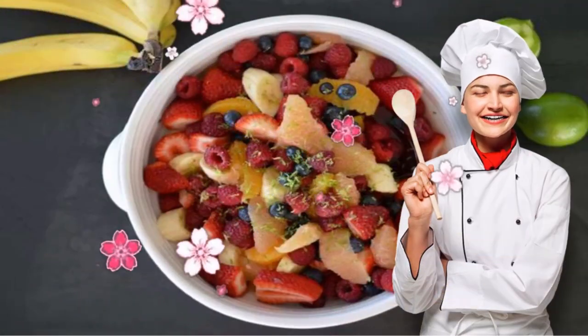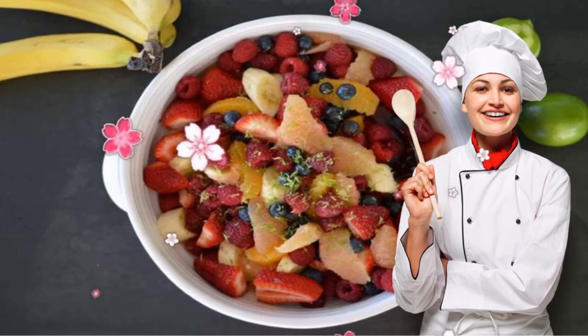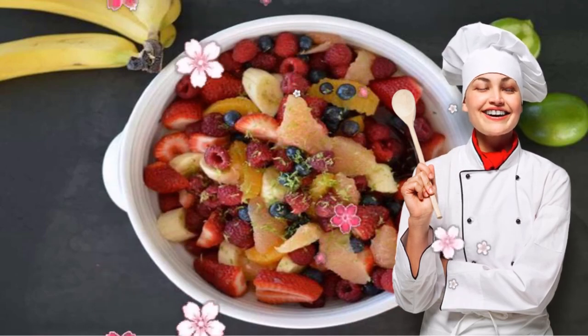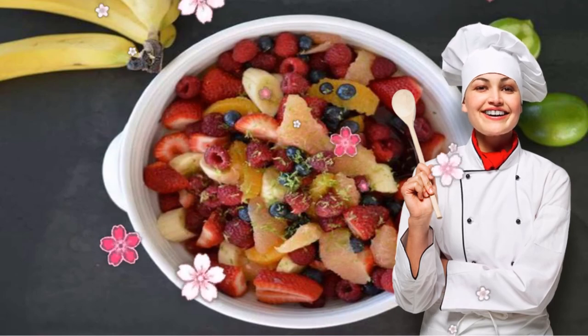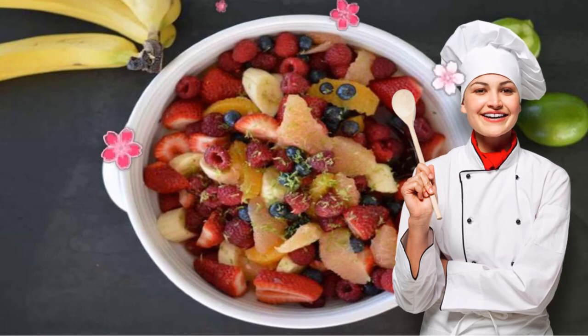5. Citrus Zest Fruit Salad. If you're looking for a snack to satisfy your sweet tooth but won't spike blood sugar, this colorful fruit salad is it. Incorporating grapefruit and lime juice adds tanginess that rounds out the tartness from the berries, and it's full of antioxidants that work to lower blood pressure.